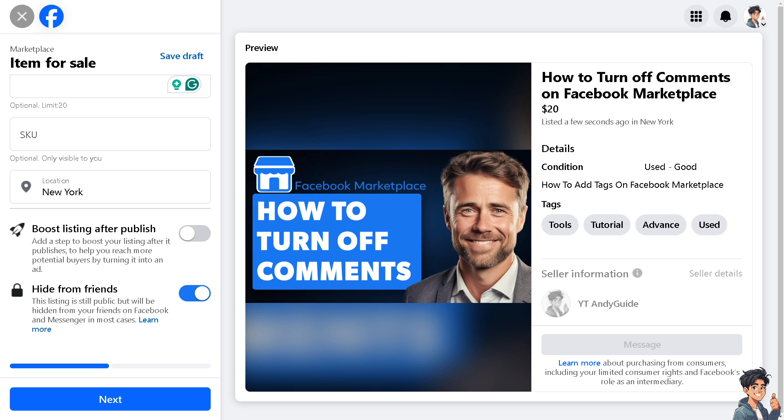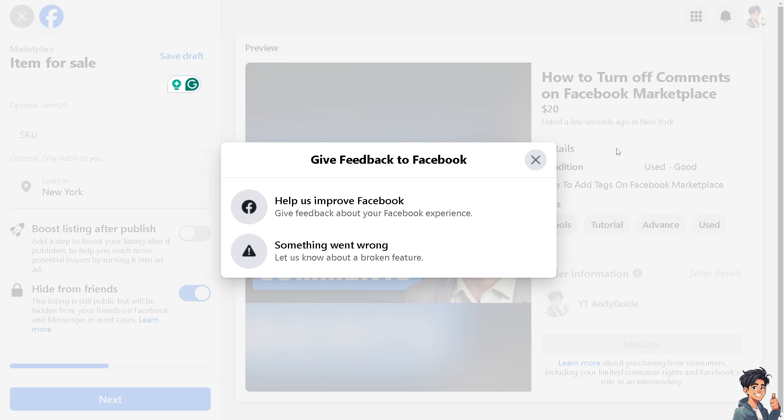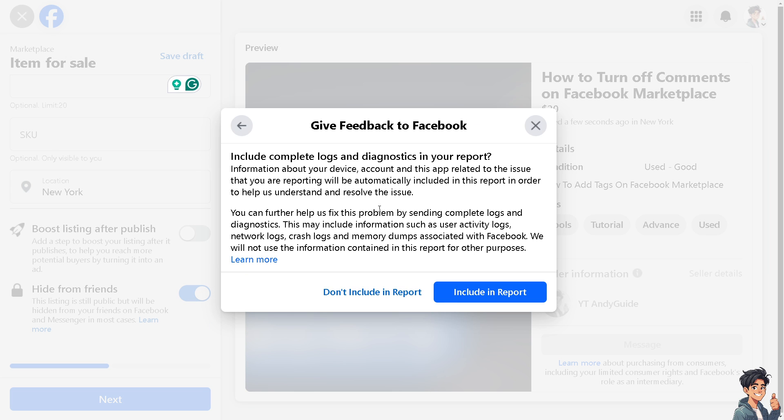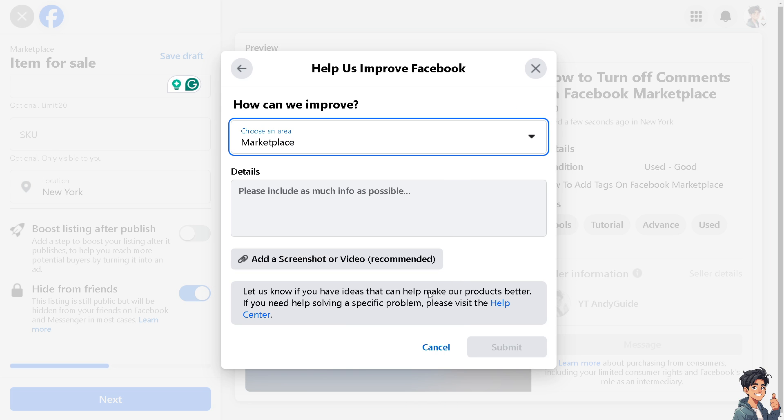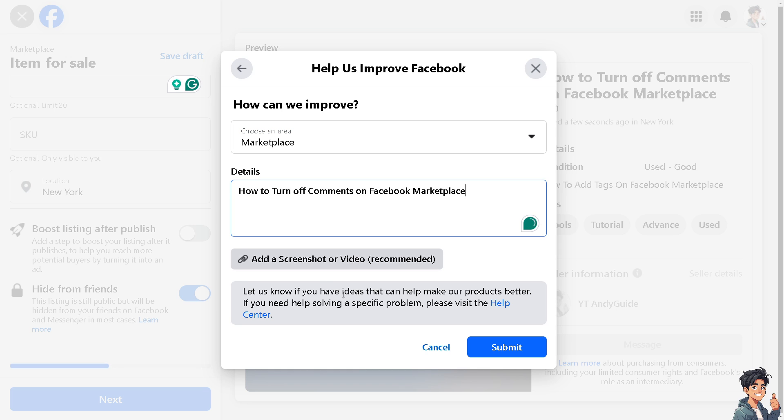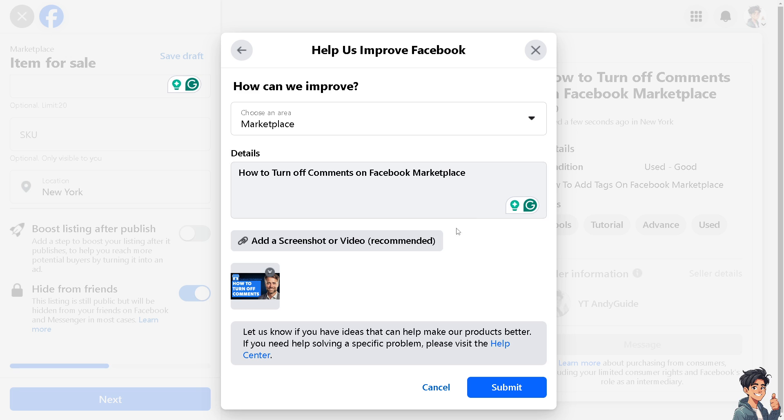If you're still encountering problems deleting comments or turning off comments on Facebook Marketplace, go to Help and Support and click on Report a Problem. Choose an area — that's going to be Marketplace. You can add a screenshot or a short video, and once you're happy with that, click Submit. One of the support staff will give you insight and troubleshooting steps.